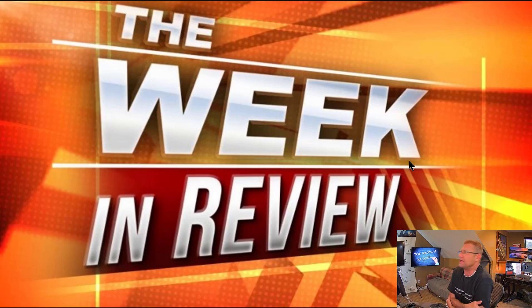Welcome back, traders. It is Wednesday, September the 7th, 2022. Day two in a row of making videos — I'm so proud of myself. We are back again for our next weekly review video. This is for the week of August the 8th, 2022.